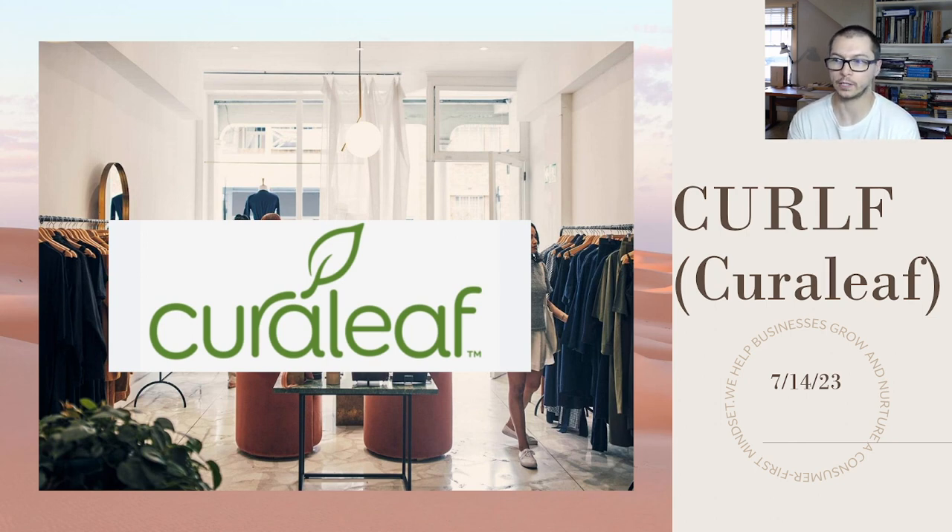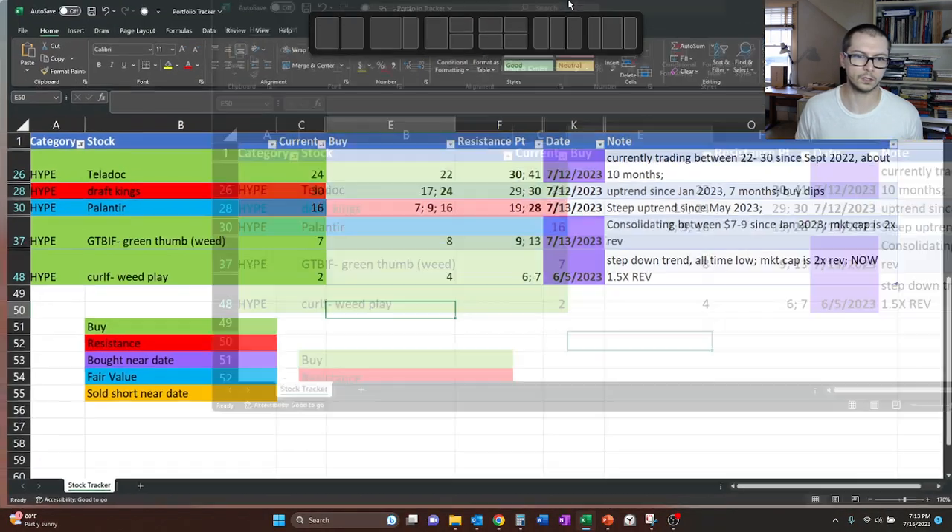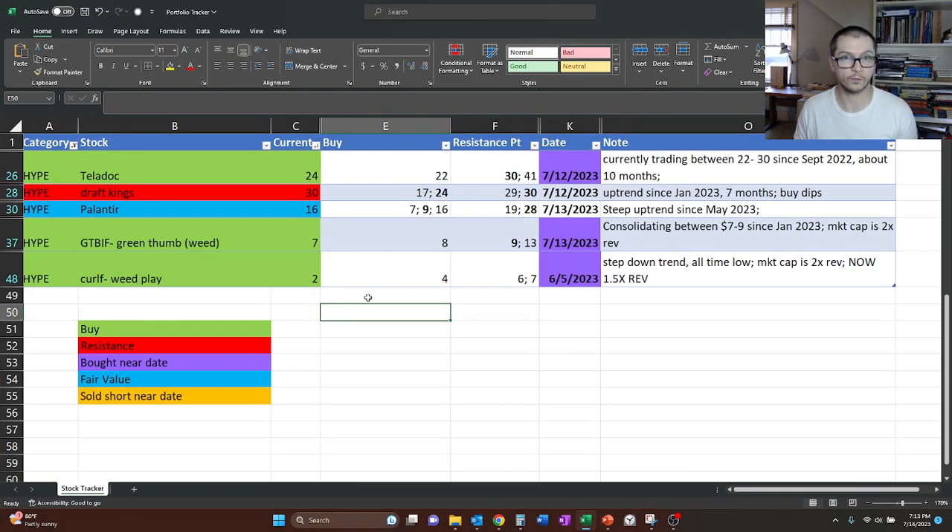I wanted to take a look at Curaleaf. This is the last of our hype stocks. Ticker symbol CURLF — that's the one I'm tracking. We have some news items I'm going to go over and then we'll go into the technical analysis and just see if anything's changed since the last time we looked at it.